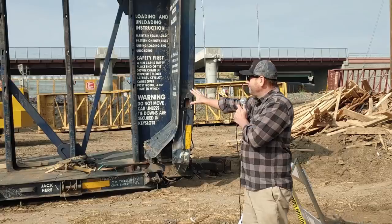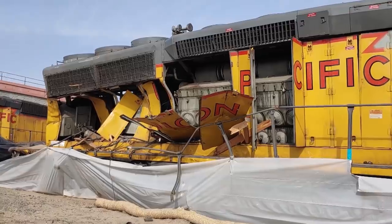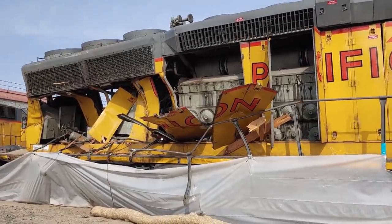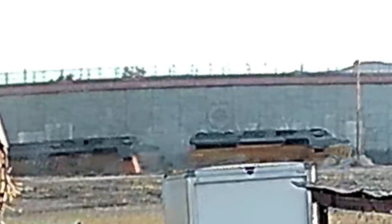Hey, this is Dan from SoCalCreature. This is a follow-up video on the Colton train wreck. This footage was taken 12 days after the accident. I've got a lot of close-ups of the train damage, and if you stick around till the end of the video I've got some security cam footage that was taken of the accident.